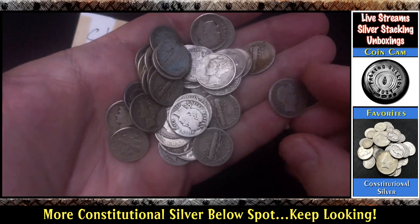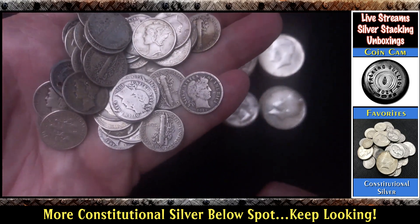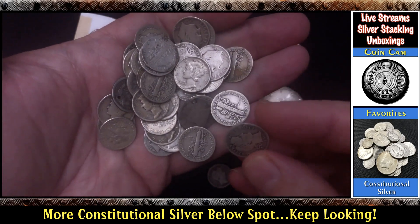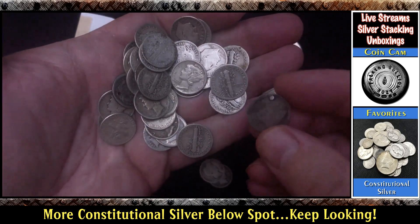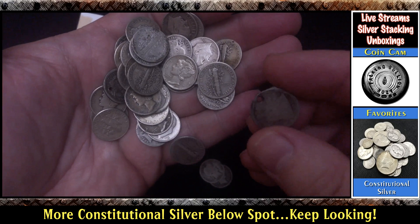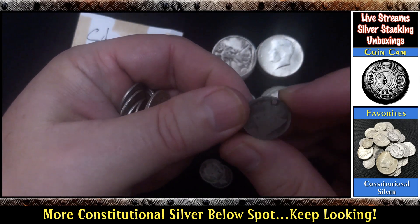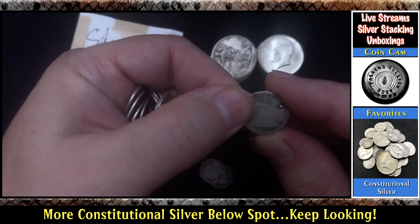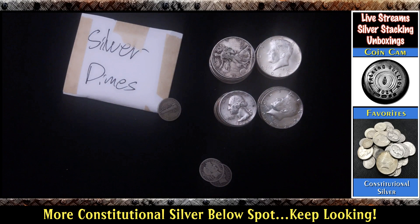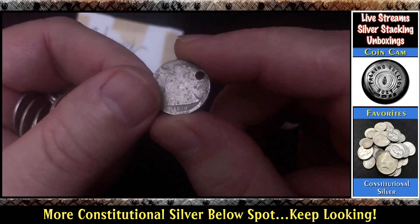There's a Barber right on top — a 1914, it looks like. Oh, there's another Barber — 1916, with a little chunk out of it. He did say that one or two of them had a hole in it, and that's okay — I calculated for that; it's part of the cost. But the cost is so great. That's thin — it's a Seated Liberty actually. Let me get my loupe out. It's an 1840. Wow, too bad it has a hole in it. 1840 — nice.